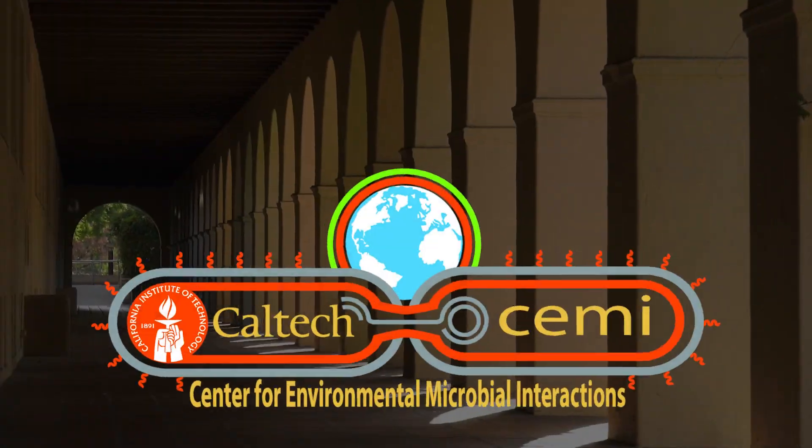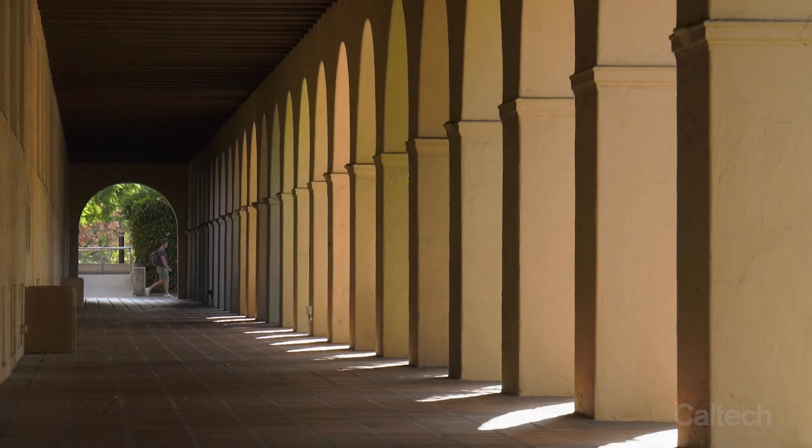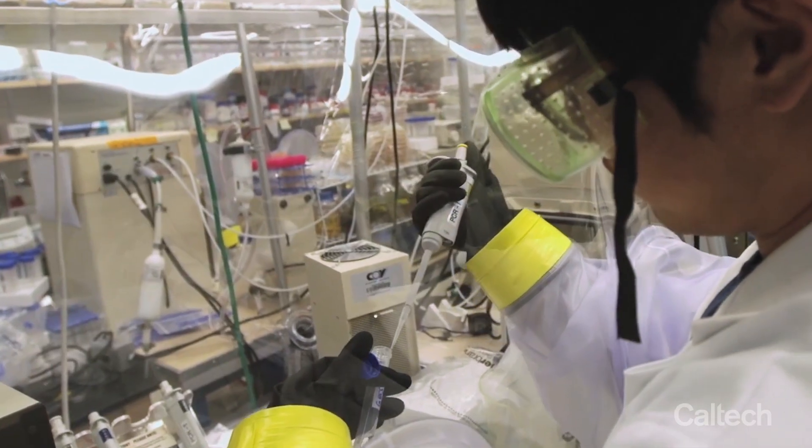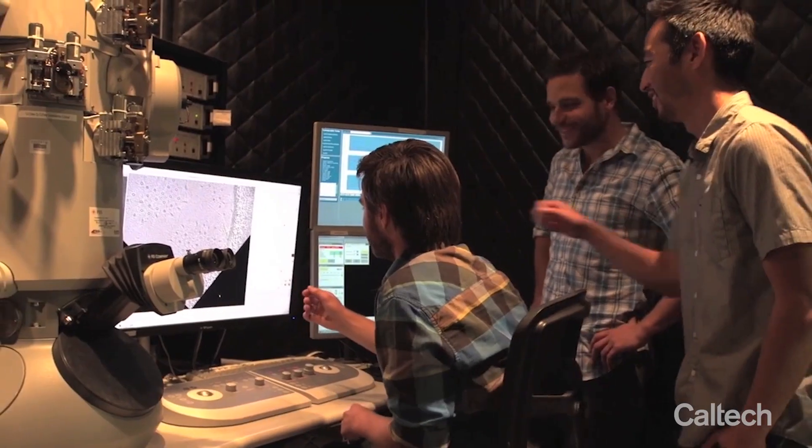The Center for Environmental Microbial Interactions is a terrific interdisciplinary group that promotes work done on campus by a variety of investigators. It allows faculty to work on a project that is in its early stages. Our research for MIPACT was directly supported by CEMI and one of their seed grants, and it was a fantastic experiment because it turned out to work better than our wildest dreams.